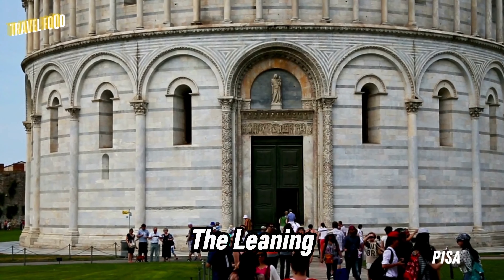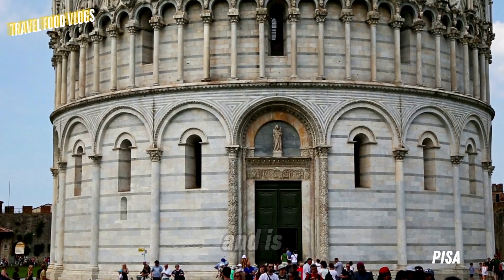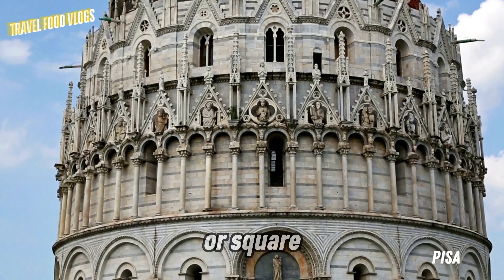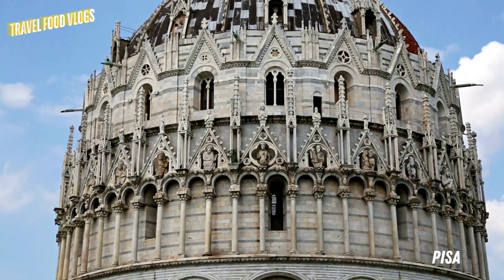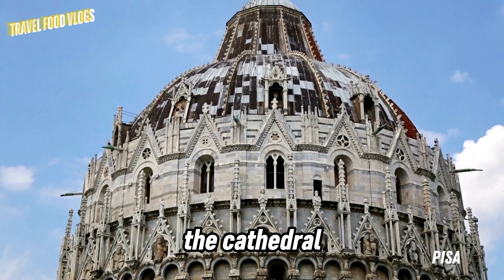The Leaning Tower of Pisa is actually the bell tower of the Pisa Cathedral and is part of a series of buildings in the area known as the Campo dei Miracoli, or Square of Miracles. This square also contains important buildings such as the Cathedral and Baptistery.